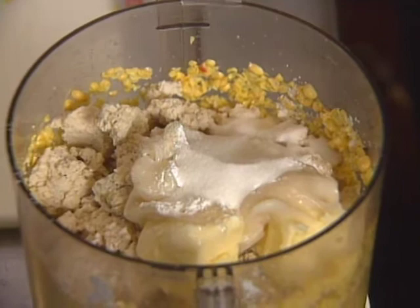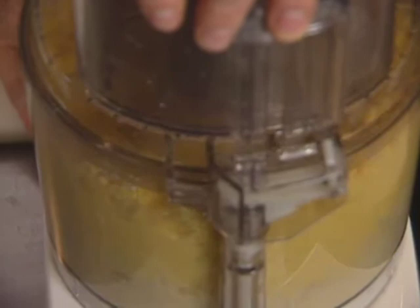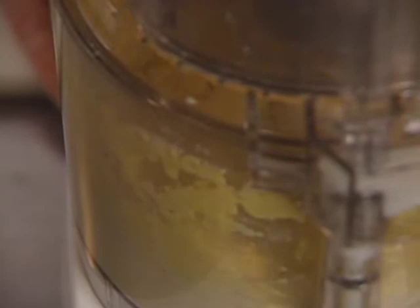We're going to turn this on — I'm pulsing it just to get it started, get an even mixture going here. But it needs to go for about a minute.